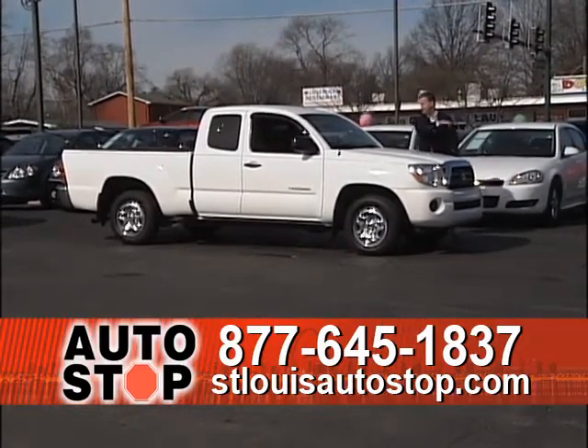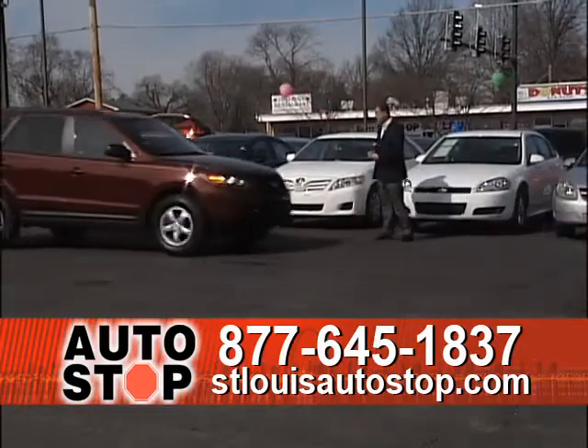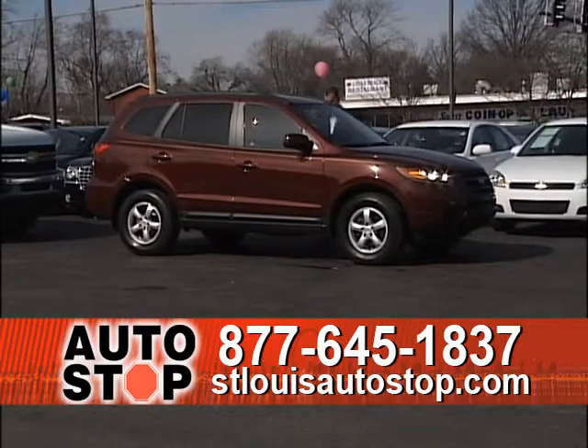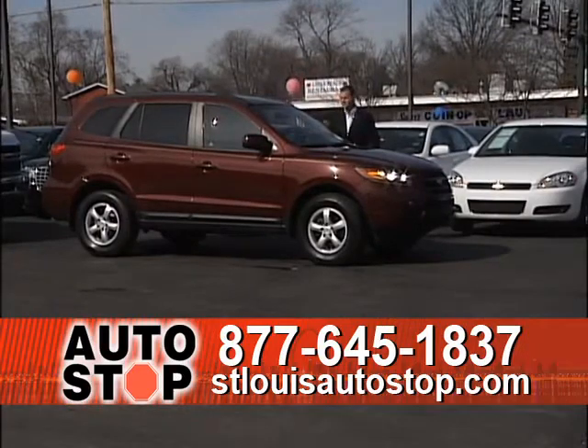The 2006 Tacoma quad cab automatic is $13,995. Here's a new body 2008 Hyundai Santa Fe — a really nice truck, fully loaded, with super low miles, at $15,995.